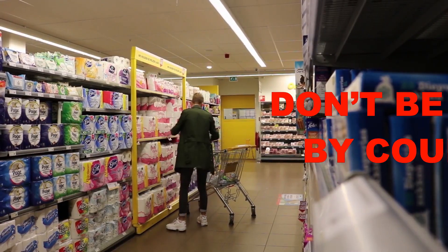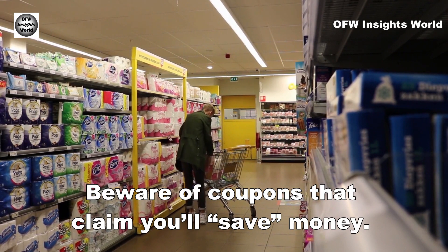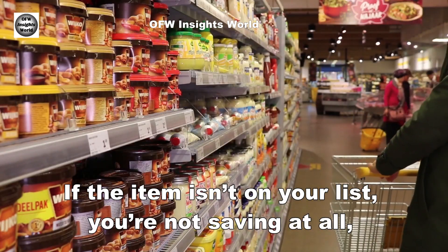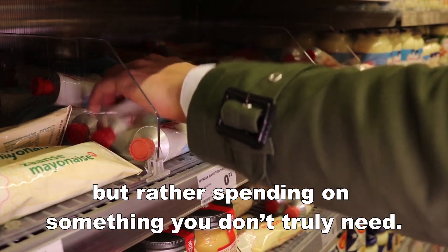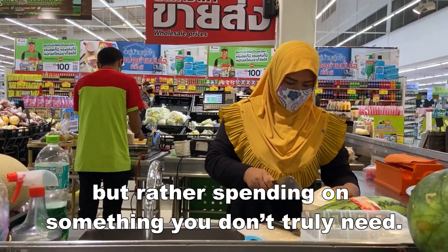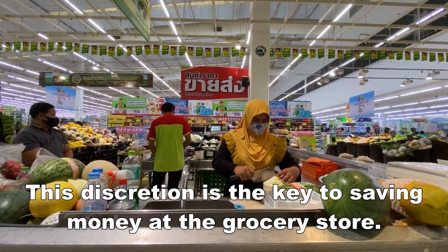Number 7: Don't be duped by coupons. Beware of coupons that claim you will save money. If the item is not on your list, you are not saving at all, but rather spending on something you do not truly need. This discretion is the key to saving money at the grocery store.